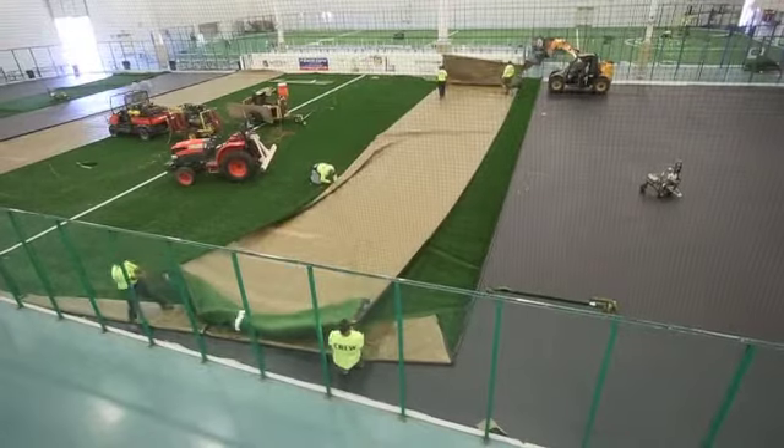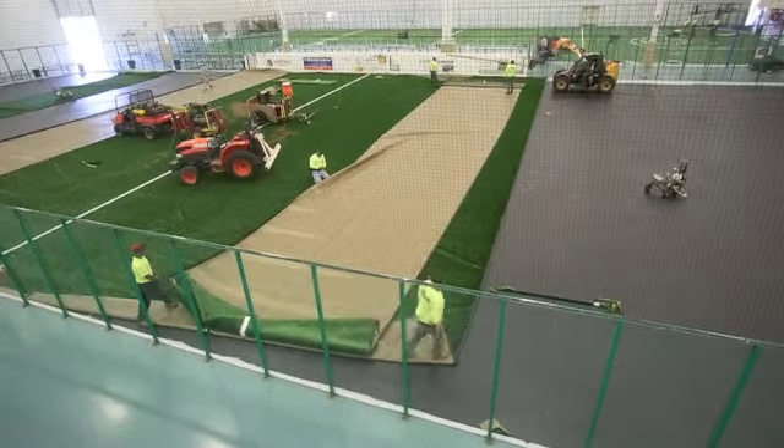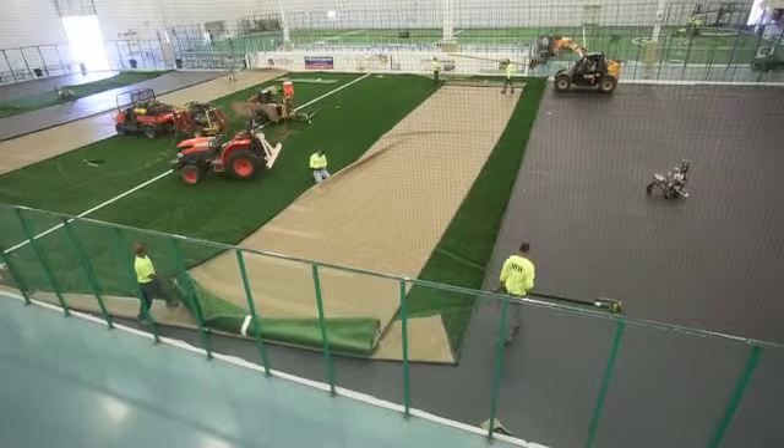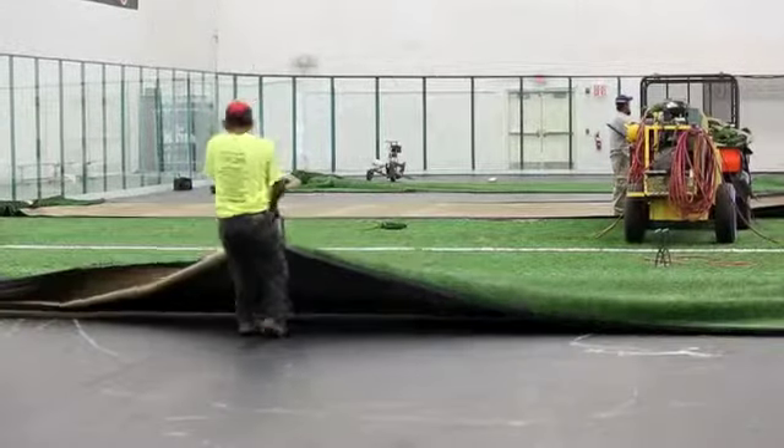Welcome to the Libertyville Sports Complex. We're heading into our 12th year of operation and we have a new gift for all of our users here at the sports complex. We're putting new turf down on our turf fields, which is the key highlight of this complex.